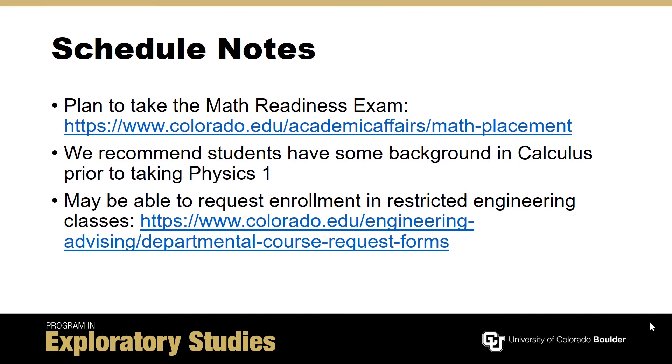The majority of engineering courses are restricted to engineering students. There are, however, some engineering classes, like engineering computing, for which you may request enrollment. Visit the website provided for more information.